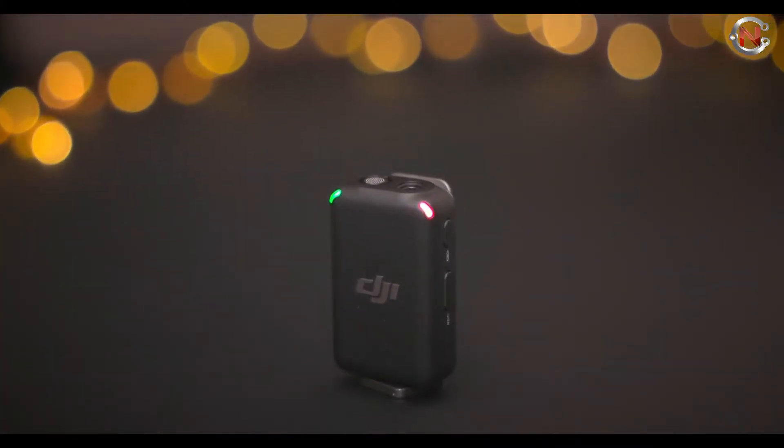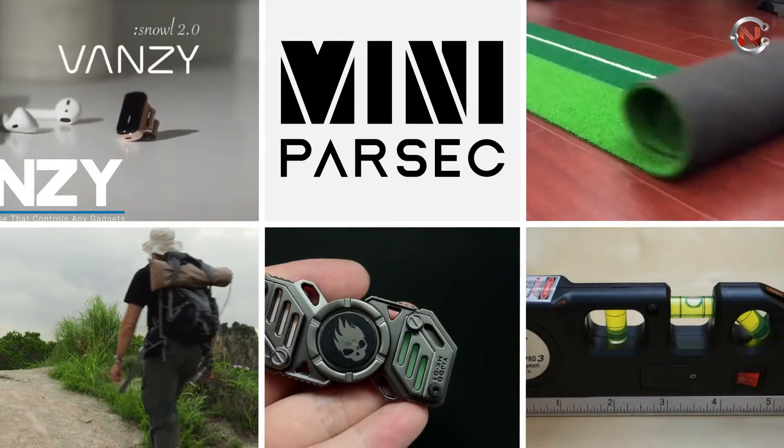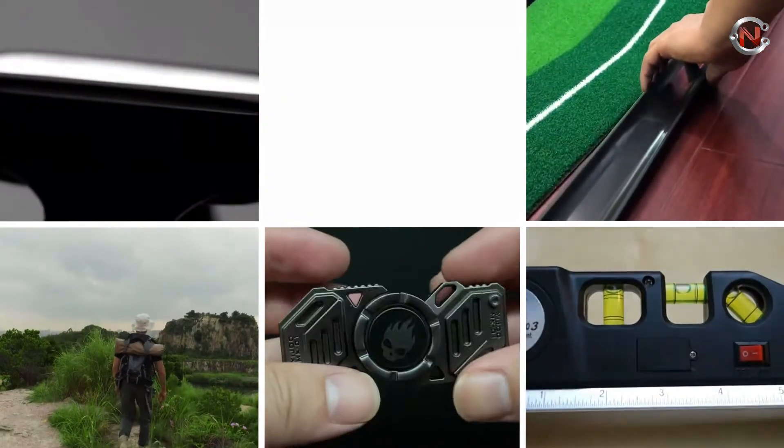From DJI mic wireless microphone system to S-Smart battery heated gloves and Vansy ring, in today's video we'll talk about the 15 best gadgets every man will enjoy.